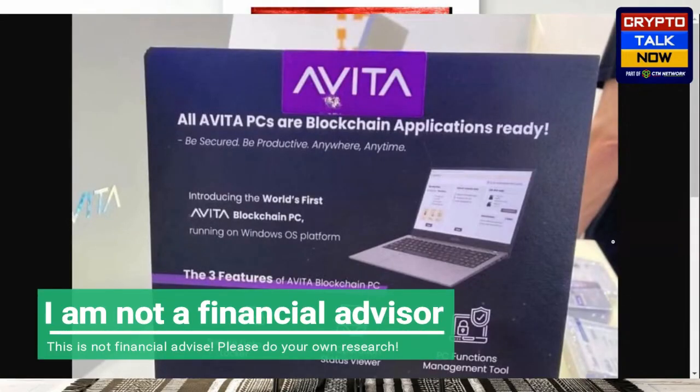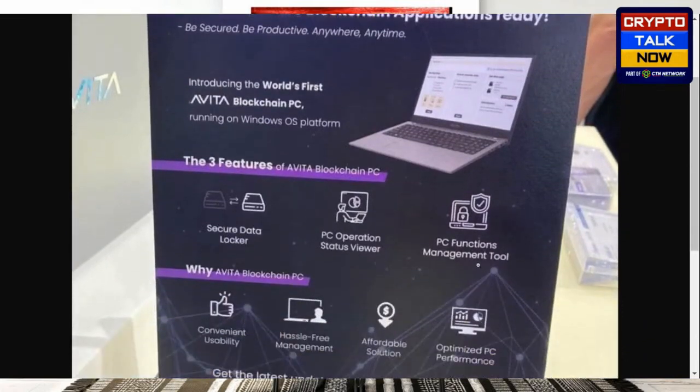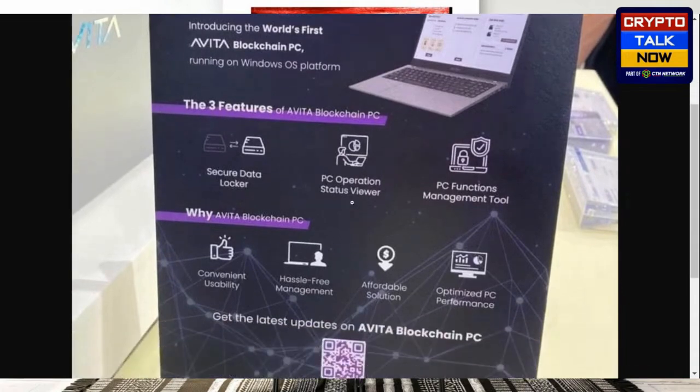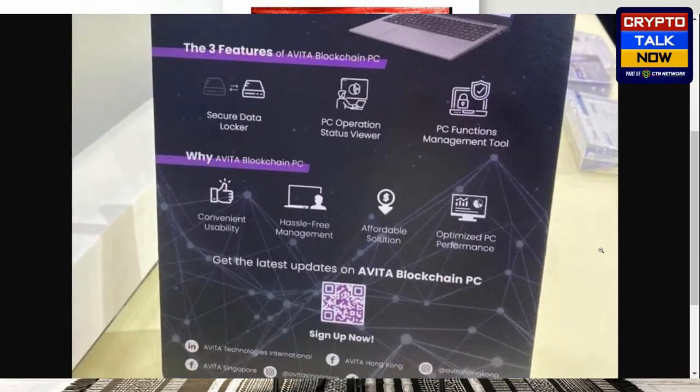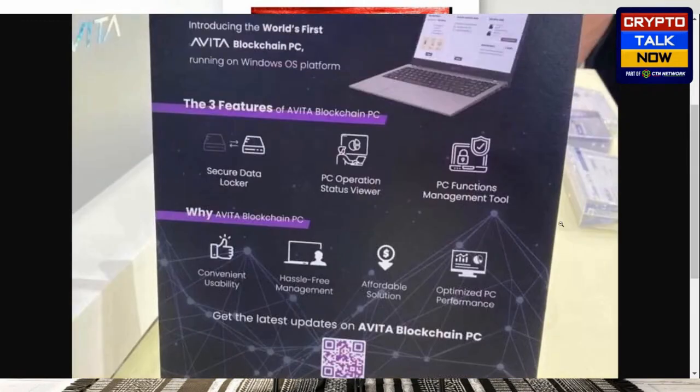Like it says, Evita — all Evita PCs are blockchain applications. Ready to be secure, be productive anywhere, anytime. Introducing the world's first Evita blockchain PC running on Windows OS. The three features of Evita blockchain PC: secure data locker, PC operation status viewer, PC functions management tool. Convenient usability. Why Evita blockchain PC? Hassle-free management, affordable solution, optimized PC performance. Get the latest updates on Evita blockchain PC — sign up now.